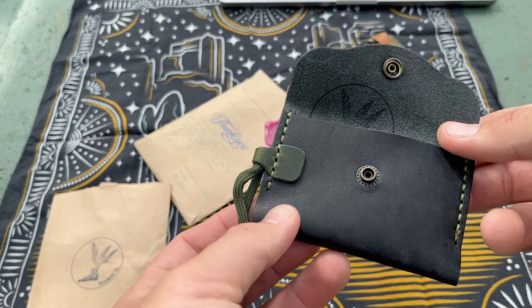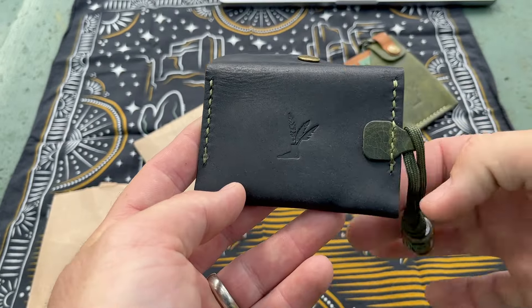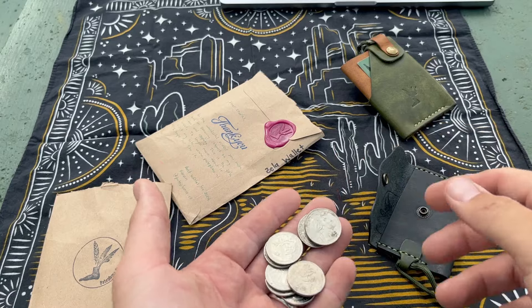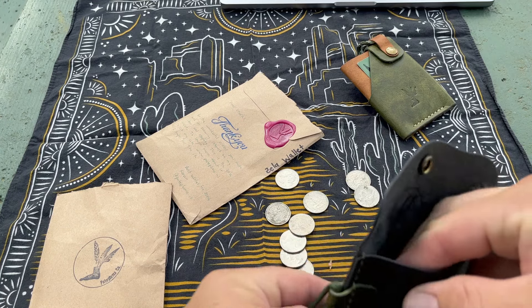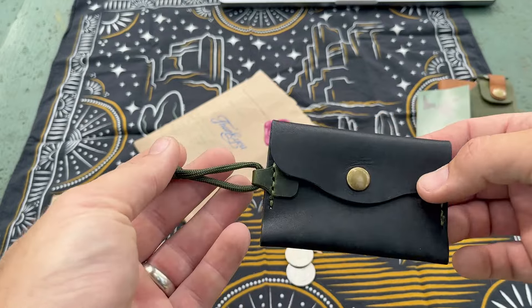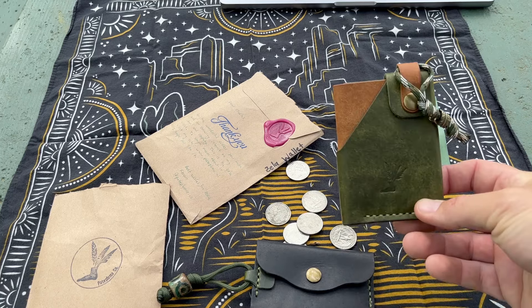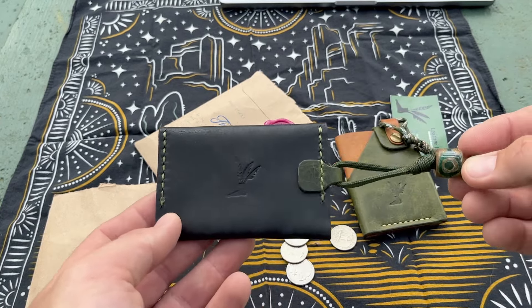I thought it was really cool how you can see half the logo on the coin pouch — he had to think about that before putting it together. Durvin is actually a professor at a college but doing this as a side gig for now — let's see if we can help him make it a full-time deal. He's really responsive online so he'll answer any questions even better than I could. There's a whole slew of different wallets on the website too.